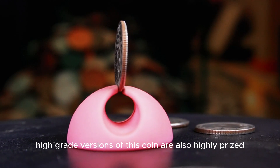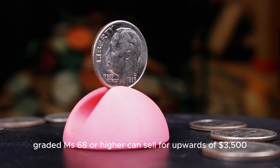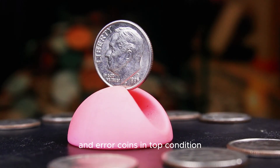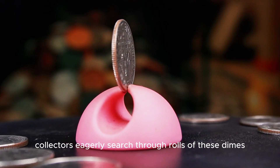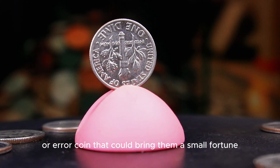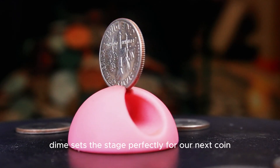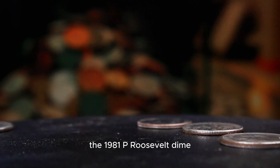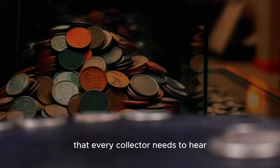High-grade versions of this coin are also highly prized. Coins graded MS-68 or higher can sell for upwards of $3,500, and error coins in top condition have fetched as much as $4,000. Collectors eagerly search through rolls of these dimes, hoping to find that one flawless or error coin that could bring them a small fortune. The excitement of the 1995 D dime sets the stage perfectly for our next coin — the 1981 P Roosevelt dime, which hides a fascinating story that every collector needs to hear.